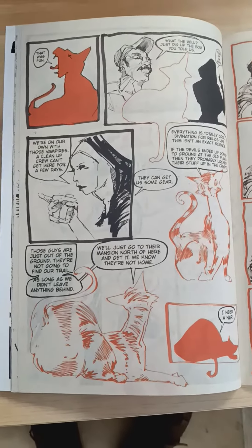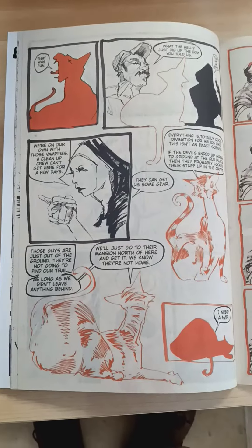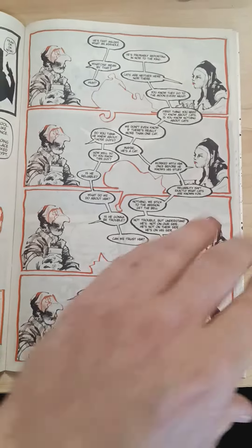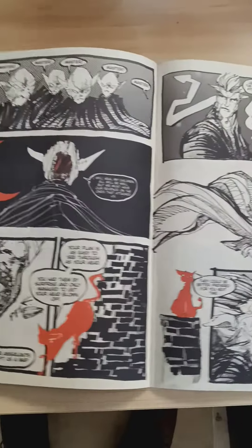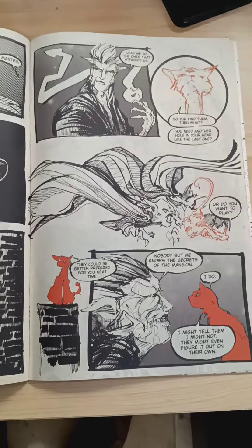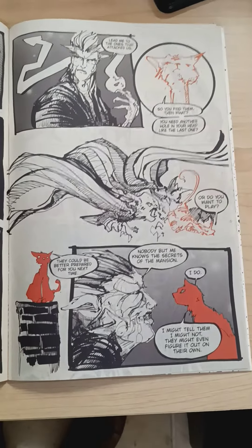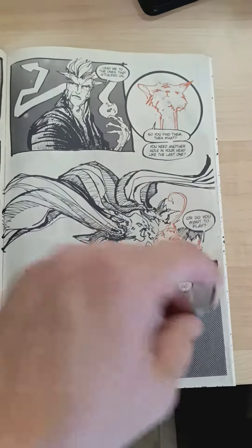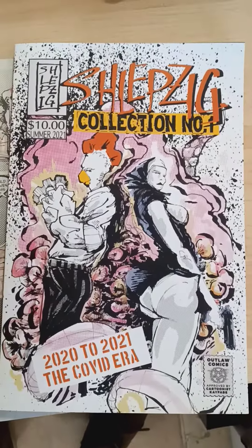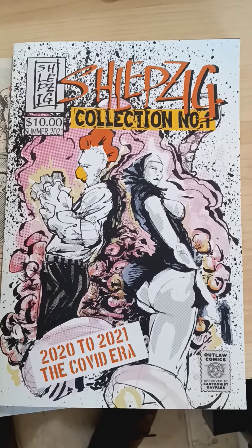We have some copies in store of this. You can mosey on over and pick this up for $3.50 by itself. We also have Schleipzig's trade paperback collection — of all of his drawings around the time of this — and it comes free with that or with the purchase of an indie graphic novel.